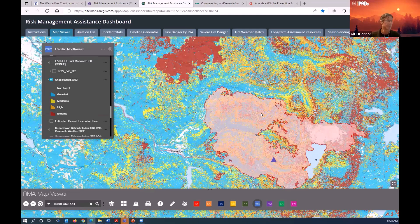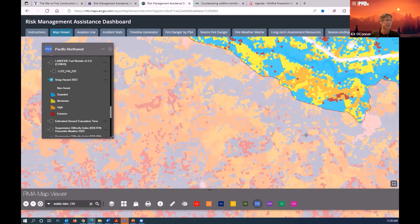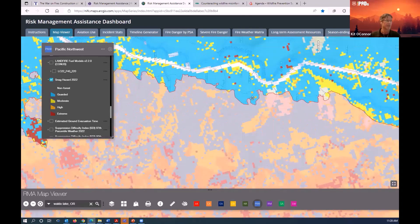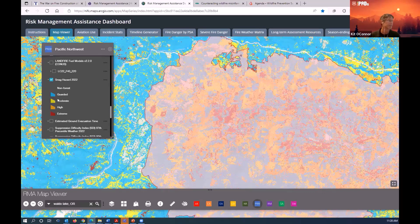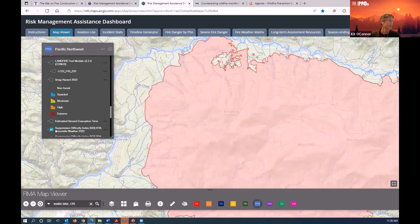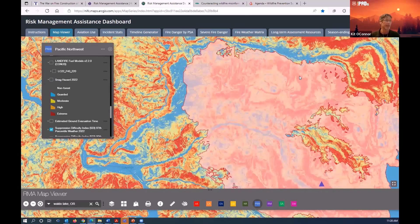Once the fire started burning toward the town of Oak Ridge, they again didn't focus much effort on stopping the fire in relatively high snag hazard areas. But where they did catch the fire, they were trying to piece together the lowest snag hazard, highest control potential, and best operating environment — using other analytics like suppression difficulty index. They were overlaying fire responder exposure analytics and probability of success analytics to find the best opportunity for a safe and effective stand.